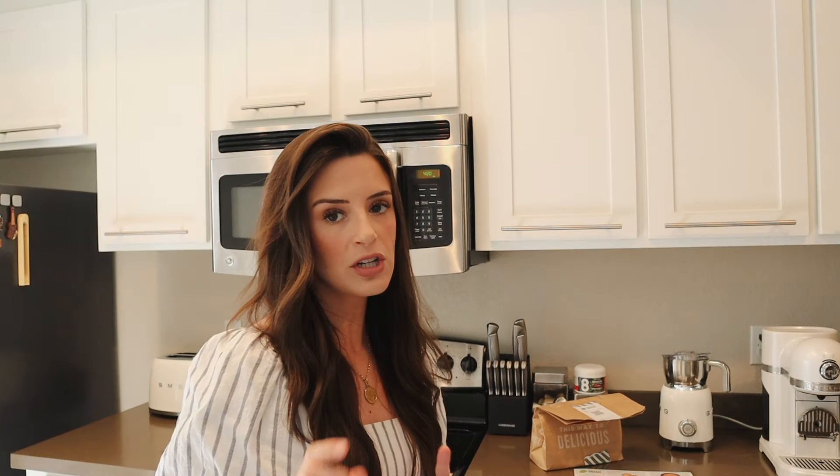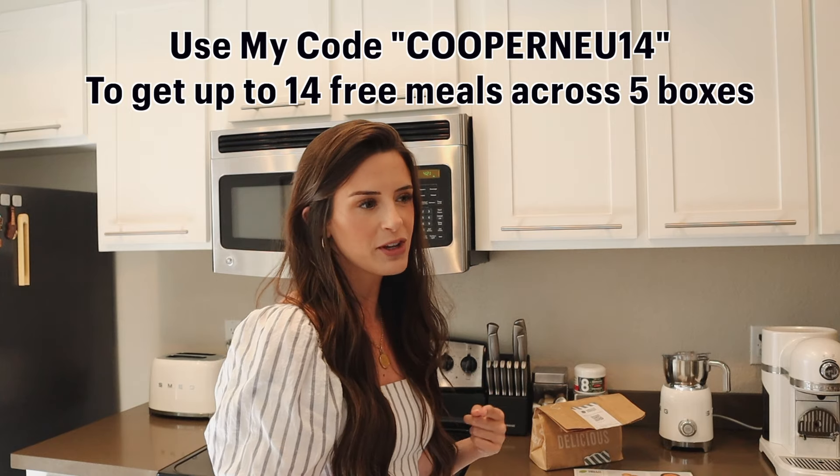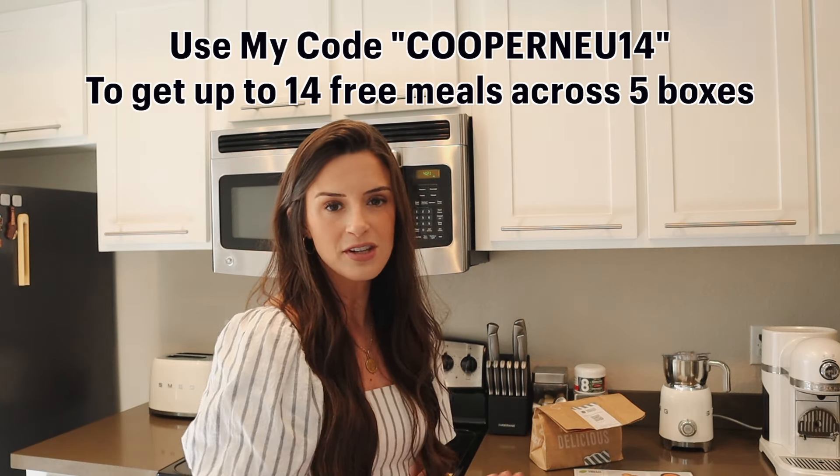I'm excited because we have all of our little pre-measured ingredients in here. Tonight I'm making us sesame soy beef bowls. If you want to hang out with me, cook a meal, then just keep watching. While you're watching and while we're cooking, if you find yourself interested, I have a discount code linked down below, but you can also use my code COOPERNEW14 and that will get you up to 14 free meals across five boxes. So that's exciting!